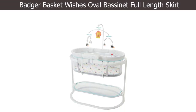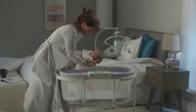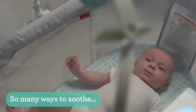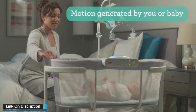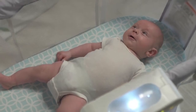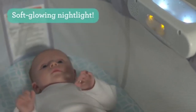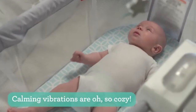Number 4: Badger Basket Wishes Oval Bassinet Full-length Skirt. Badger Basket's Beautiful Wishes Bassinet comes complete with everything your baby needs for the first couple months of sleep. It features fresh bedding with a full-length pleated skirt, finished off with a wide ribbon belt. Generously sized, adjustable canopy. Convert the bassinet to the cradle position easily — no tools required. Mesh storage basket underneath the bassinet. Complete bedding set including hood, fitted sheet, quilted liner/skirt, and foam cushion included.